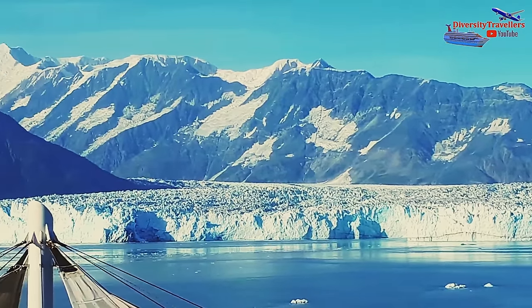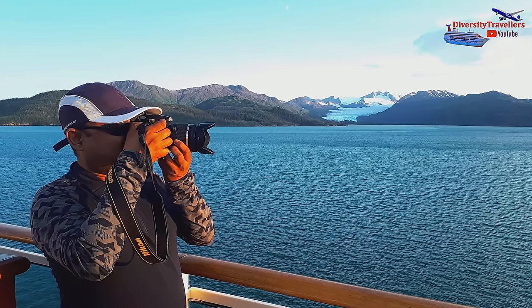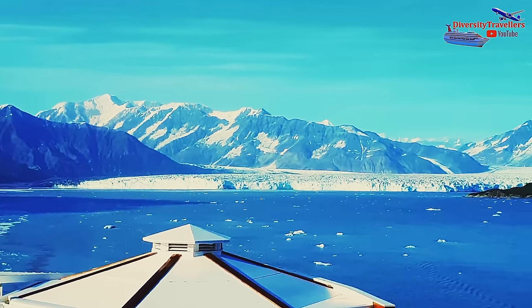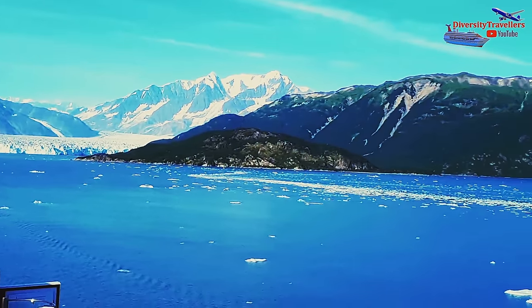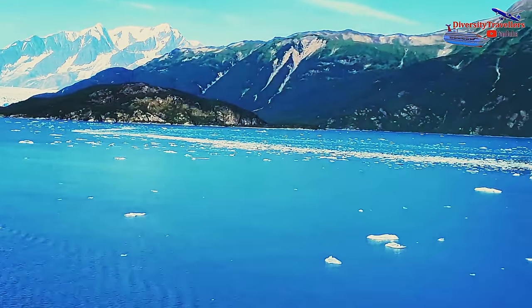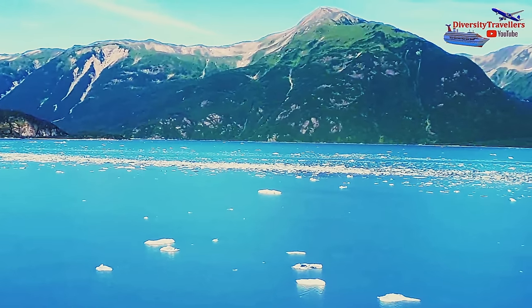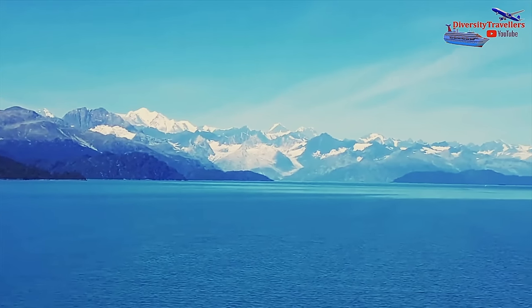At the end of this amazing day, we are sad to leave this wonderful Hubbard Glacier site. So much effort went into planning and anticipation for this day, and now we have seen it. But we are equally excited for Glacier Bay National Park, which we were to visit the next day. So we sailed overnight to Glacier Bay National Park, where Marjorie Glacier and John Hopkins Glacier were waiting for us.